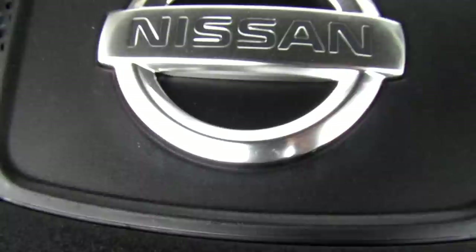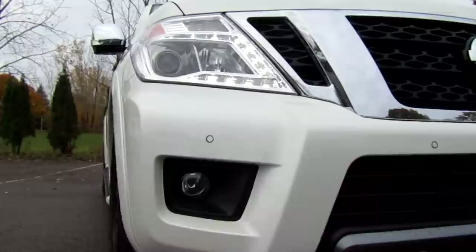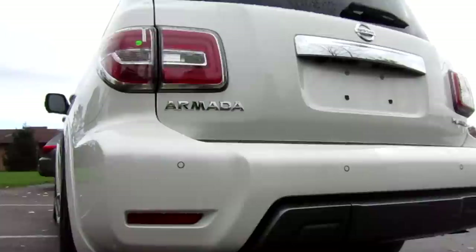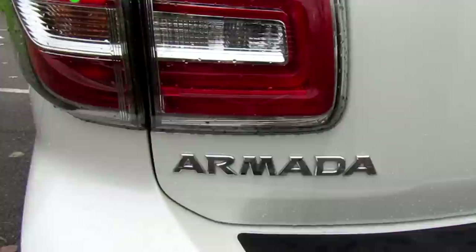The 2019 Nissan Armada is powered by the Endurance 5.6-liter V8 engine with 390 horsepower and 394 pound-feet of torque. It comes with an engine block heater — useful here in Canada — a seven-speed automatic transmission, and an intelligent four-by-four two-speed transfer case. It will tow up to 8,500 pounds, or 3,800 kilograms.